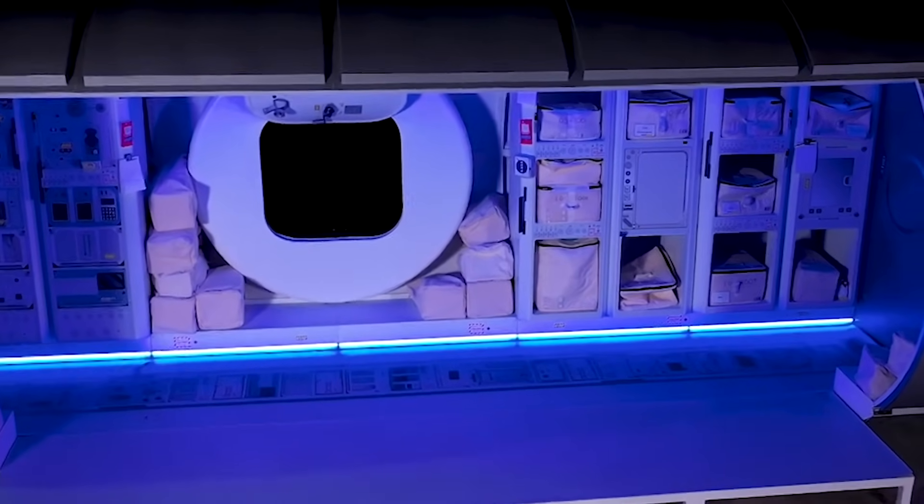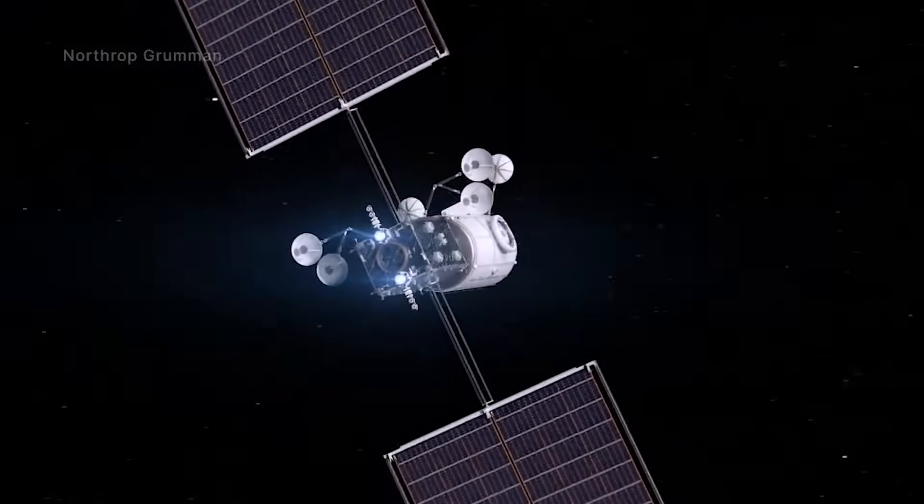Here I'll go more in-depth into the physical station progress, the first two modules, possible delays, and more.